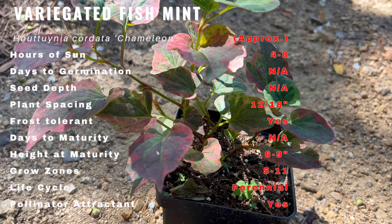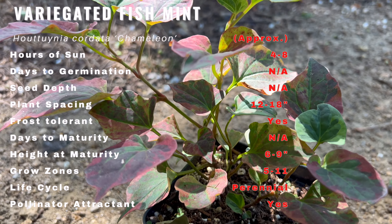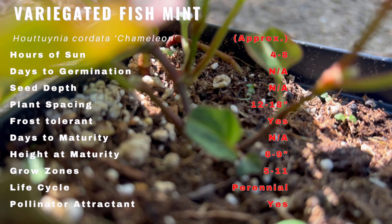It has a rich history, especially in Asian cuisine and traditional medicine. It's native to Southeast Asia and has been used for centuries in various culinary and medicinal applications.